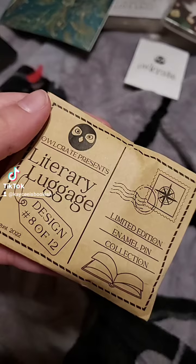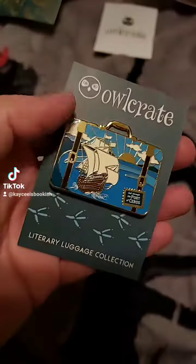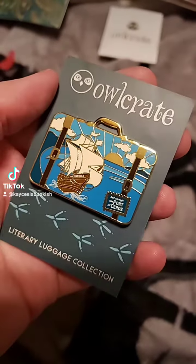Here is our literary luggage pin. It says this month is inspired by Fable, and it has this nice ship on it. I have not read that, but it looks very beautiful.